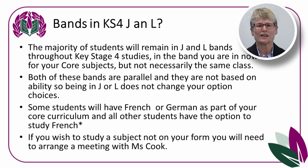A question I often get asked is whether J and L bands exist at Key Stage 4. The answer is yes for your core subjects, though not necessarily in the same class you're in now. Subject heads may reset if you've done very well in your Year 8 exams, but generally most of you will stay in the same band. However, your option subjects are not based on J and L bands — the options open to you are on your form regardless of which band you're in. You will all have the option to choose French if you wish to continue with it at Key Stage 4.